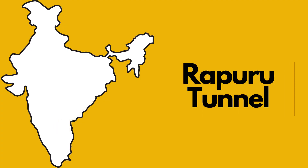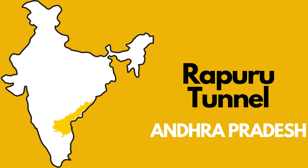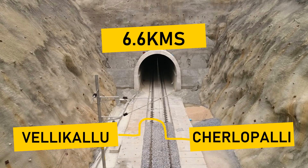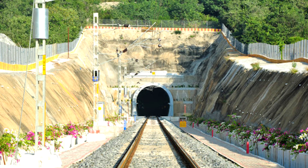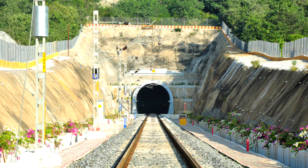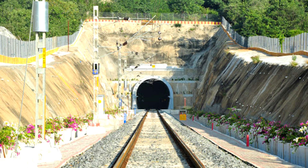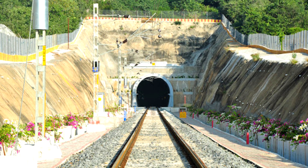Number three: Rapuru Tunnel in Andhra Pradesh. The length of this tunnel is 6.6 kilometers and it lies between Velikalla and Chelopadli. This is India's longest electrified railway tunnel, but you won't be able to travel through it as this tunnel is only for freight trains, at least for now.